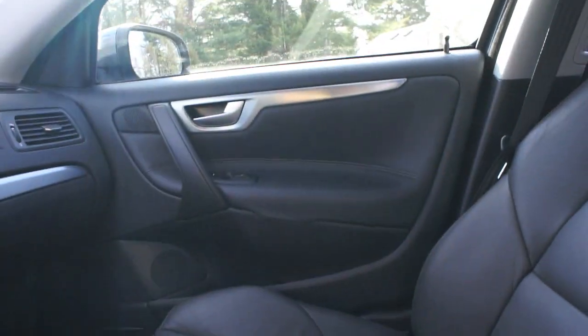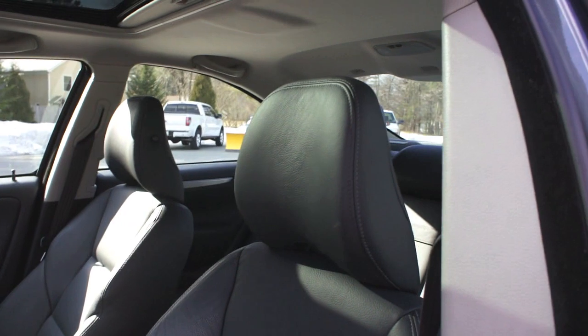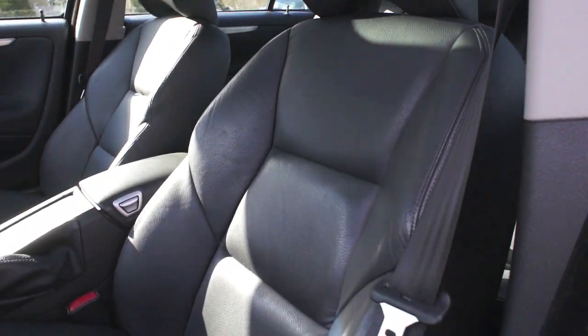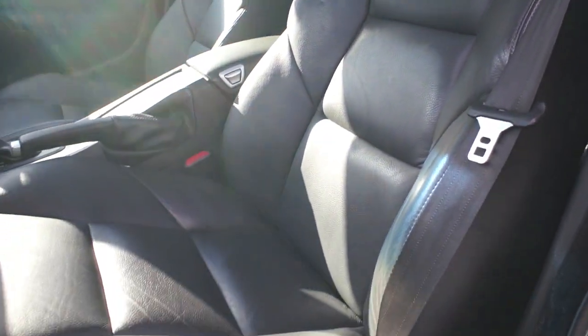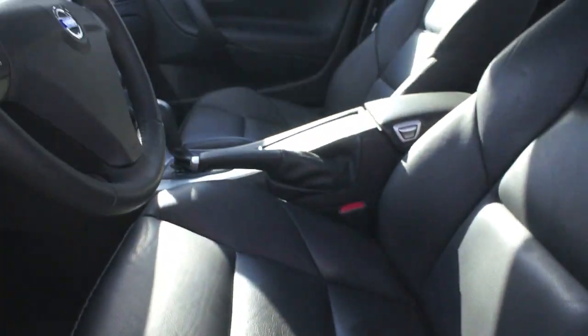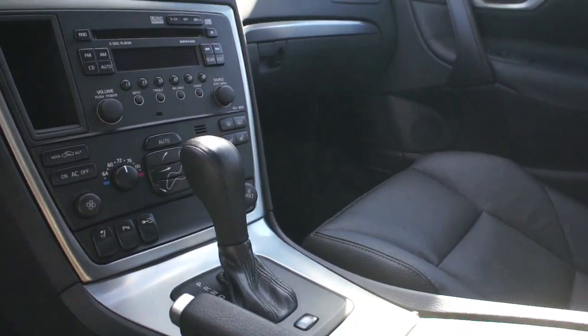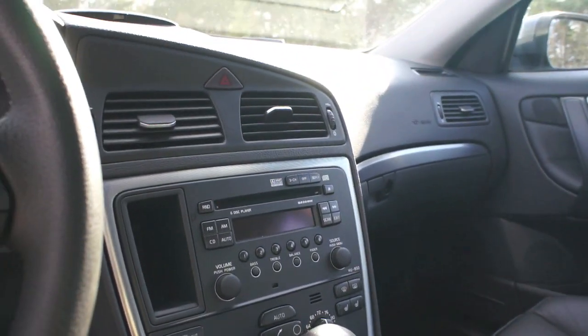Looking at the off-black leather interior, and this is actually my favorite part about this S60. If you look closely you can see that these aren't your typical Volvo seats — they have quite a bit more bolster, which is part of this package that helps keep you in the seat a little bit better. I find those much more comfortable.